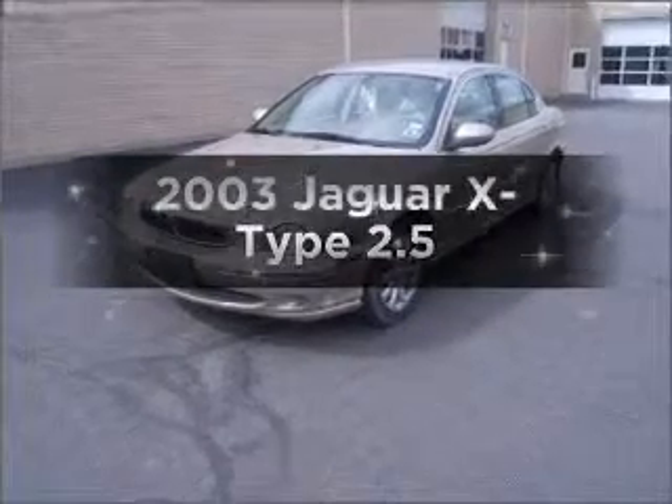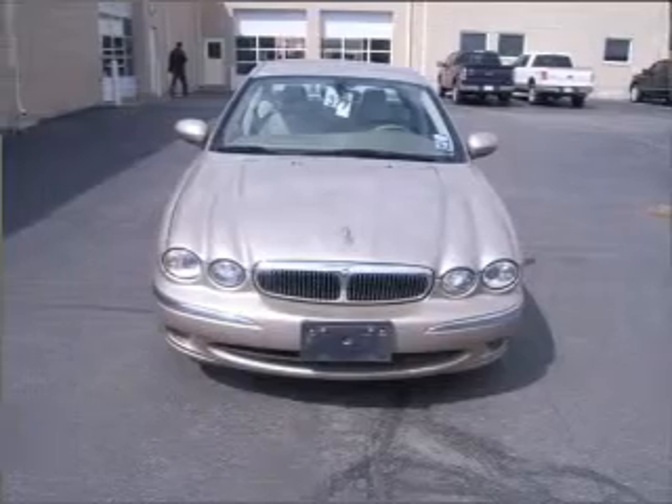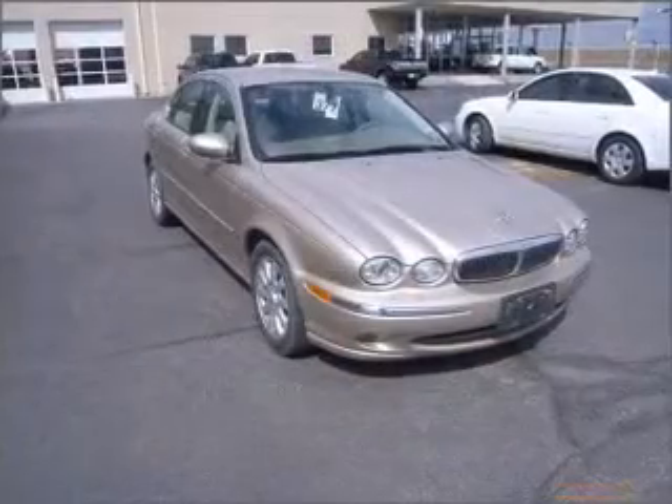Introducing the 2003 Jaguar X-Type. This is the set of wheels you've been looking for, with a solid 6-cylinder engine connected to a smooth-shifting 5-speed automatic transmission.